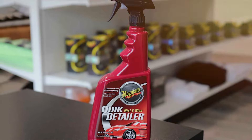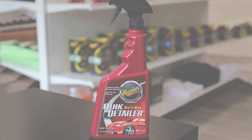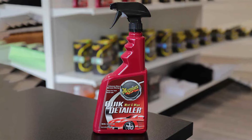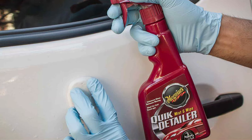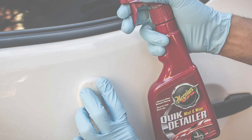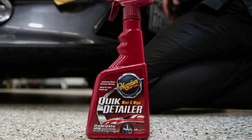Designed with usability in mind, the ergonomic spray bottle allows for easy application, covering large areas quickly and efficiently. The formula itself is a blend of high-quality ingredients that enhance the clay's performance, allowing it to glide smoothly over the car's surface without sticking or leaving residues. Its effectiveness in removing contaminants and providing a slick surface to work on is unparalleled.